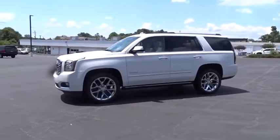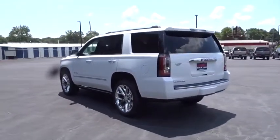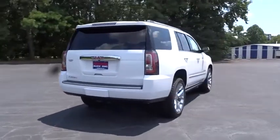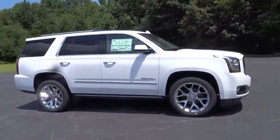We are pleased to show you the 2019 GMC Yukon. Peace of mind comes standard with GMC's powertrain warranty and Yukon's 5-star frontal crash test rating. Boasting a Vortec engine with active fuel management, flex fuel, Yukon is agile and capable.